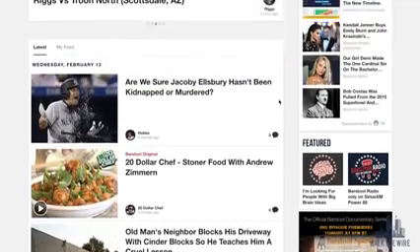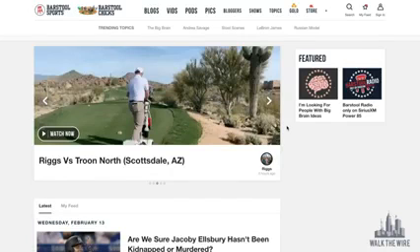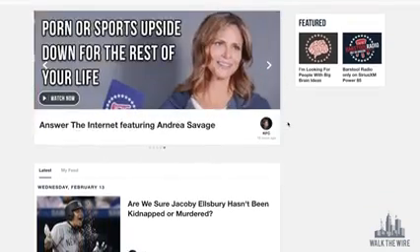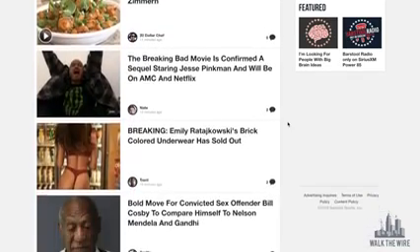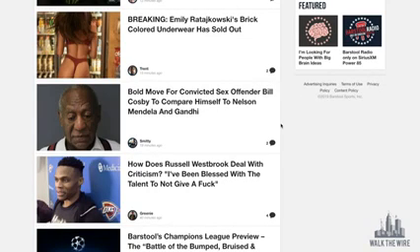Now let's look at Barstool Sports on the Brave browser. We're on the same website and immediately you can tell a huge difference. Look at all this beautiful white space — there's no huge banner at the top either. Scrolling down, I can focus on the content and find what I want to click on. It just looks so much better.